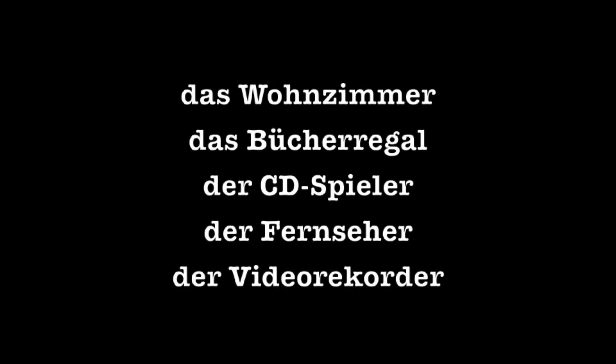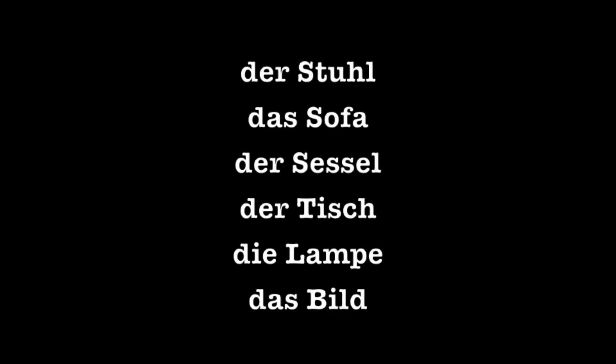Das Wohnzimmer might include: das Bücherregal — bookshelf. Der CD-Spieler: CD player. Der Fernseher: television. Der Videorekorder: VCR. Der Stuhl: the chair. Das Sofa: the sofa.